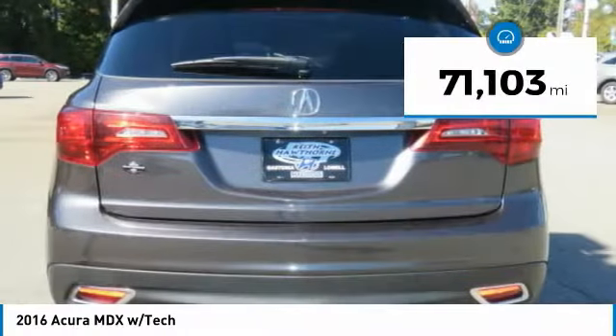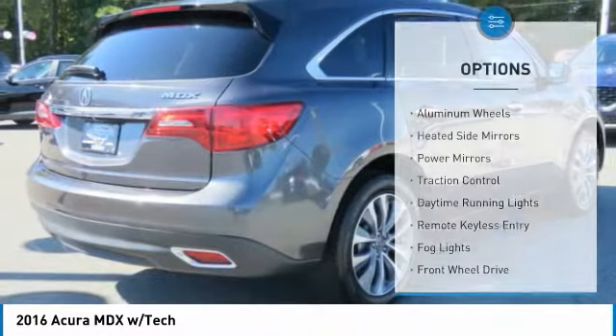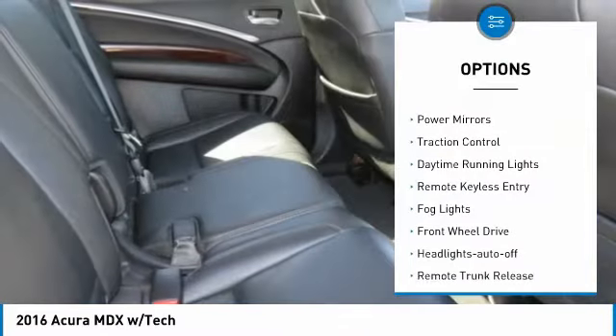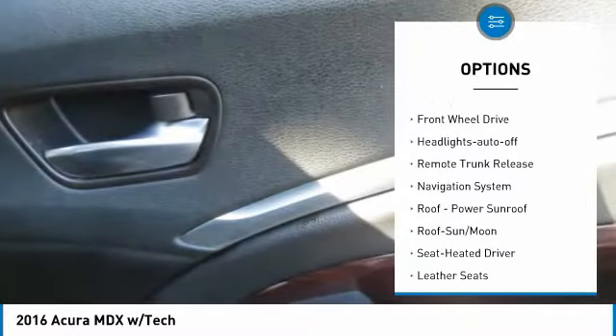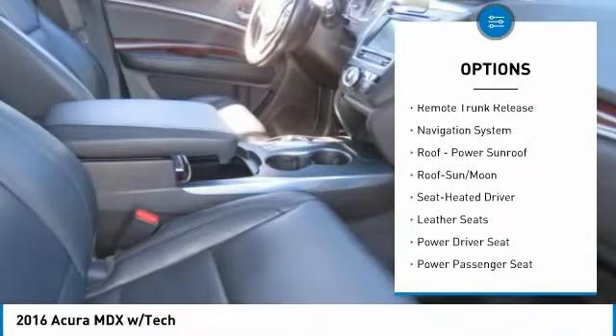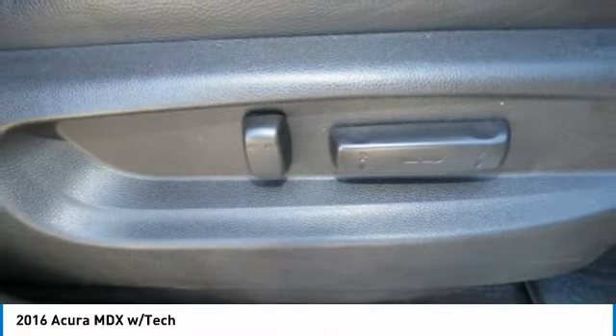This vehicle has less than 75,000 miles. Here are some of this vehicle's great options: aluminum wheels, heated side mirrors, power mirrors, traction control, daytime running lights, remote keyless entry, fog lights, FWD, headlights auto off, remote trunk release.